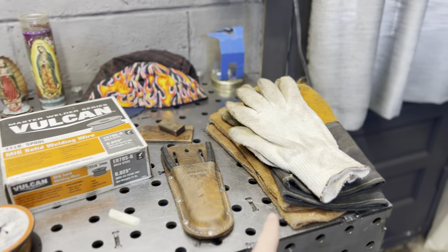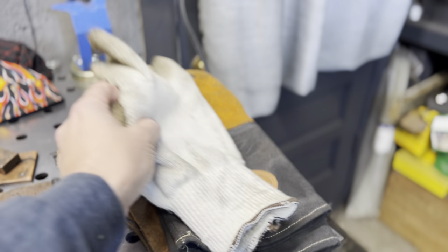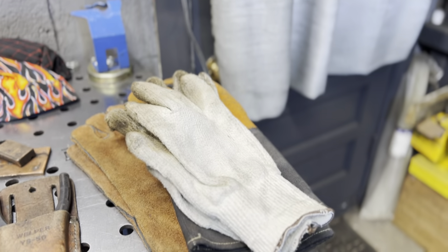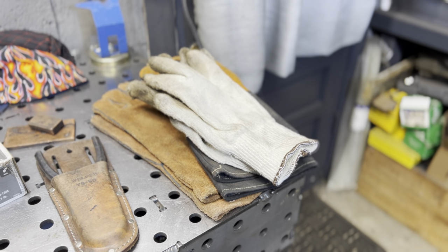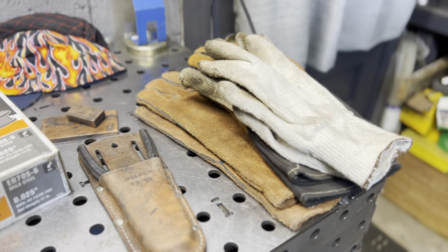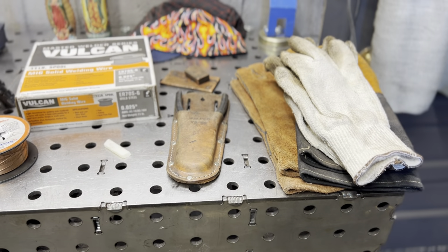First and foremost, gloves. There are many different types. You have the cotton or nylon, MIG-specific gloves, and stick welding gloves. Not all gloves are created the same — these are not exactly fireproof. Stick welding gloves are a little big and bulky, so you may not want to use those when it comes to welding for the first time.